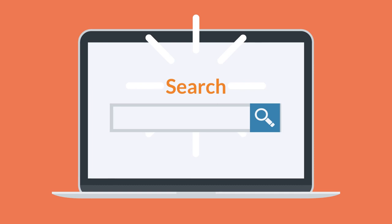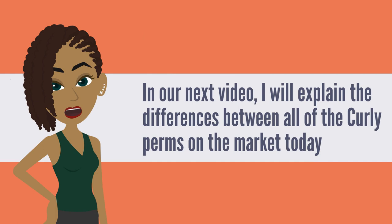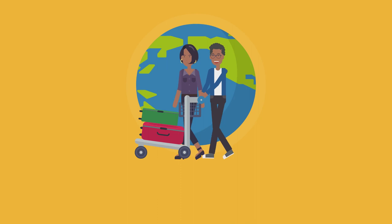In our next video, I will explain the differences between all of the curly perms on the market today, so you can understand why women and men travel from around the globe to Hair's Talent Salon in Connecticut and to Gina's certified stylists. Thanks for watching the video.